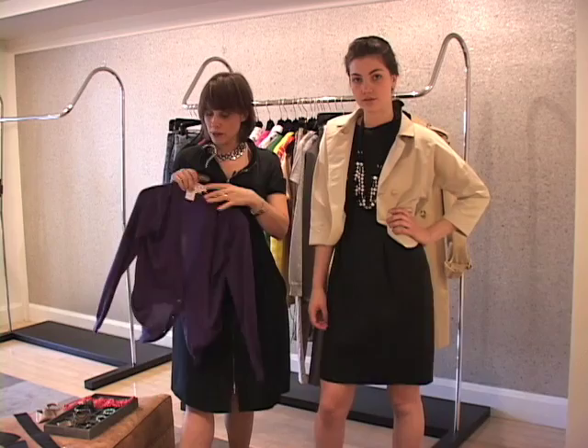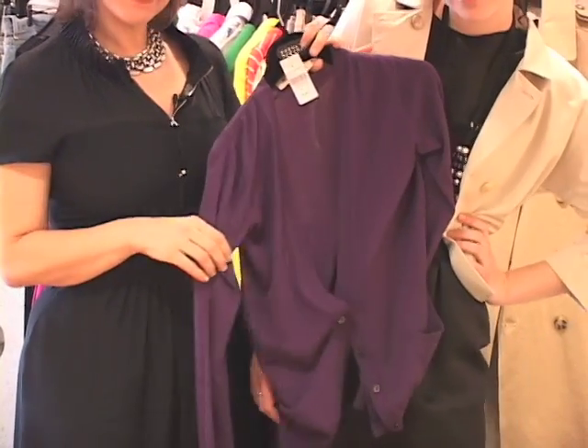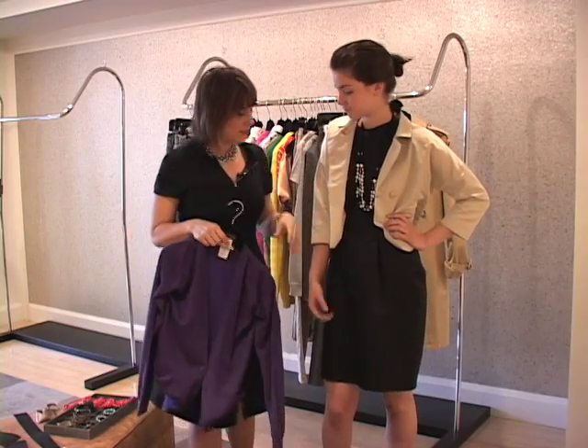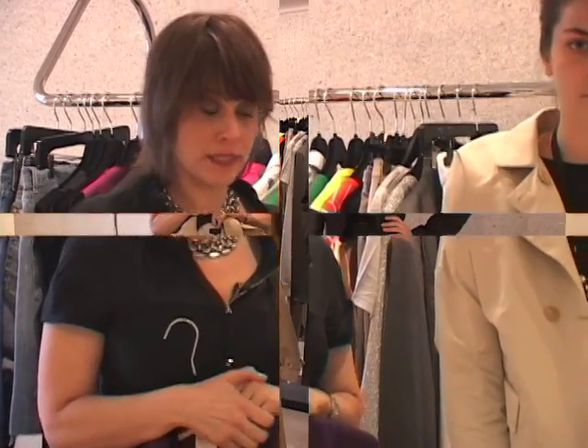Depending on your black cocktail dress — this one has a little shoulder detail — but if your dress doesn't have that, you can also put a simple cardigan on, kind of à la Michelle Obama, and get the same feel, or even dress it down further. What makes this jacket work is that it has a very slight sheen to it. Even though it's casual, the sheen complements the sheen in the dress.